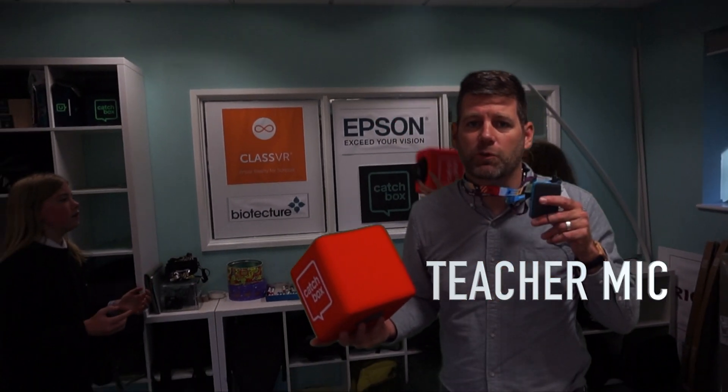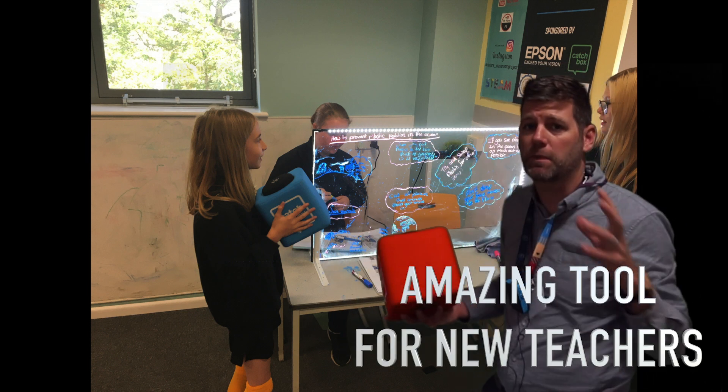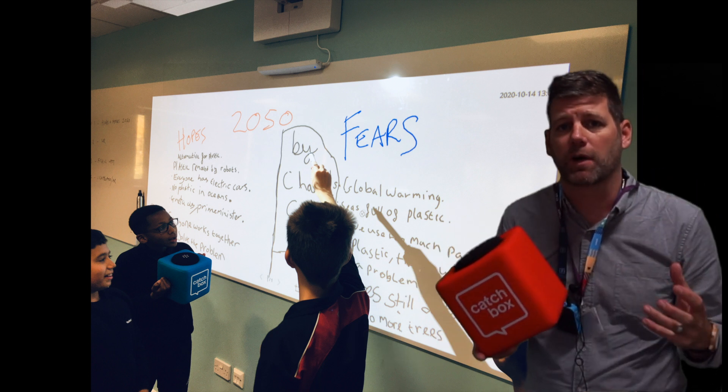The Catchbox Plus also comes with a teacher mic, which is rigged up to me here. For new and developing teachers, we can put them in a room and their voice can project through the speaker system, and we can do some coaching with those teachers to help them develop their teaching and learning.